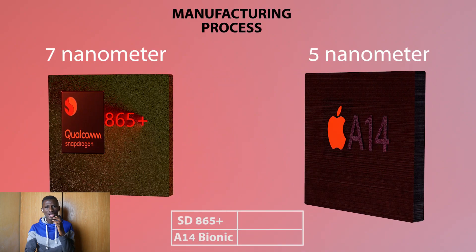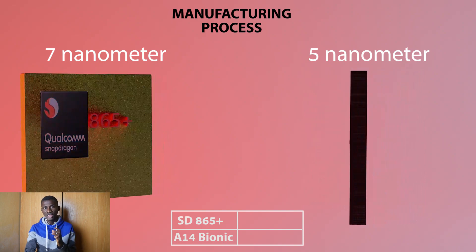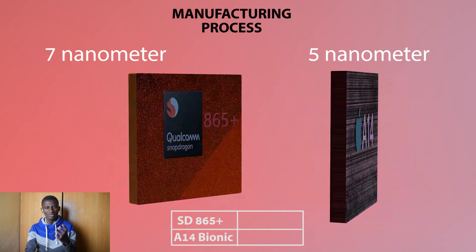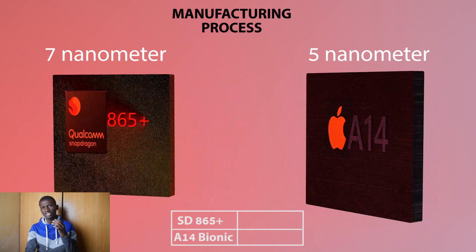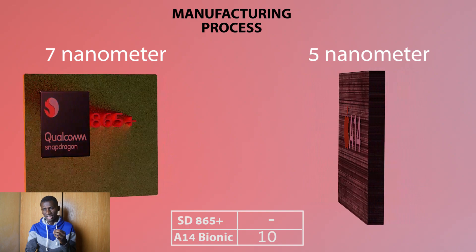The Apple A14 Bionic chipset is the world's first 5nm chipset, which is 2nm smaller than the Snapdragon 865 Plus. What that means is that in battery efficiency and graphics processing, the A14 Bionic chipset is most outstanding.